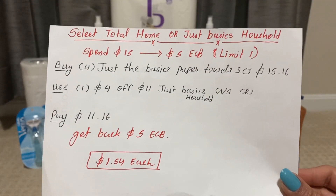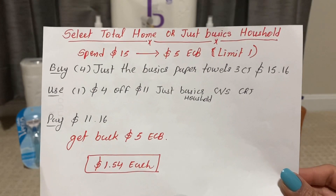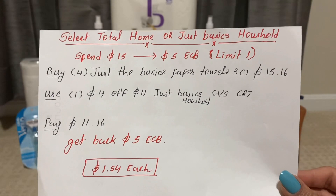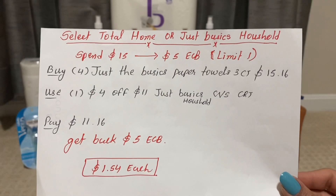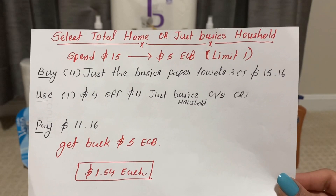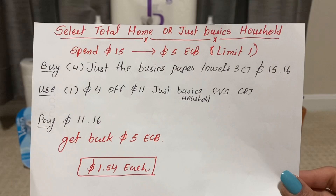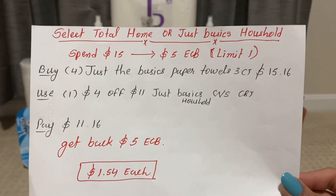The next deal is select total home or Just the Basics household paper deal — spend $15 and get back $5 ECB, limit one per household. Buy four Just the Basics paper towel 3 ct for $15.16. I have one $4 off $11 Just the Basics CVS CRT. I just pay $11.16 and get back $5 ECB. The final cost is only $1.54 each for the three-pack paper towel roll.